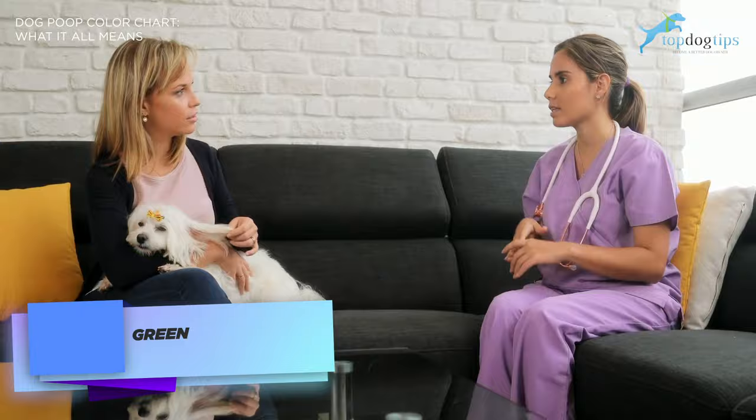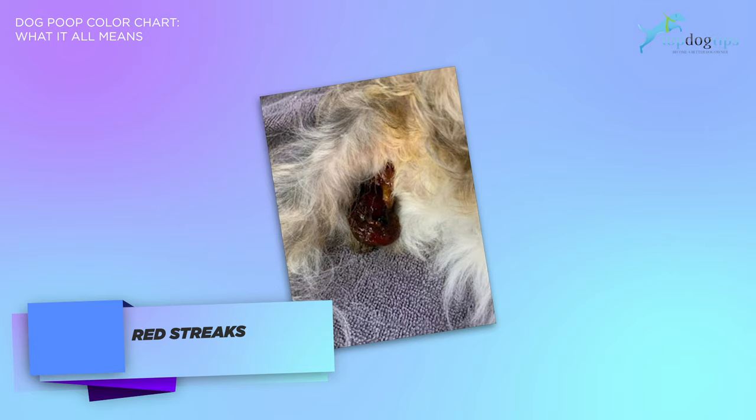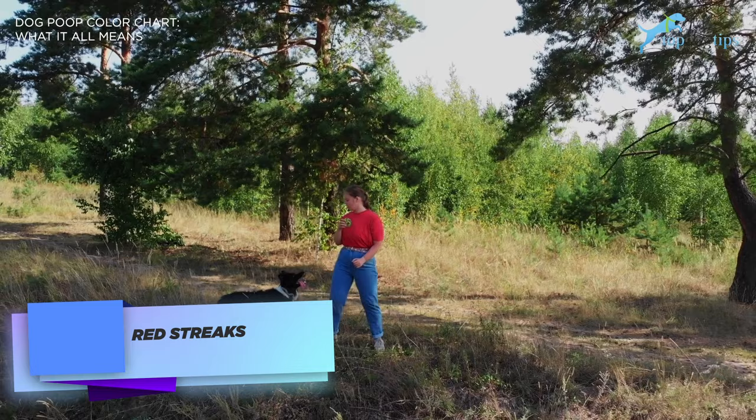The next color is red streaks. It's not necessarily a solid color, however it is on the color rainbow for dog poop. If your dog has brown poop with red streaks or clearly bloody red dog poop, then there's some internal bleeding. This bleeding is most likely occurring somewhere along the large intestine. Generally, this is not an emergency. However, if it continues, call your veterinarian for an appointment.